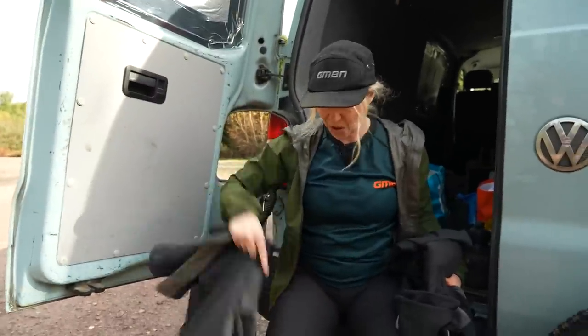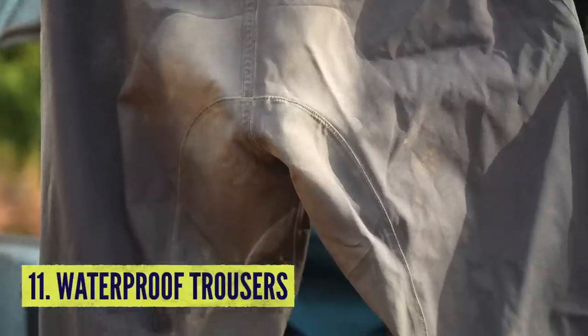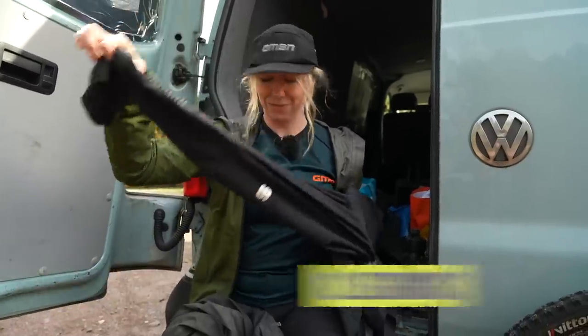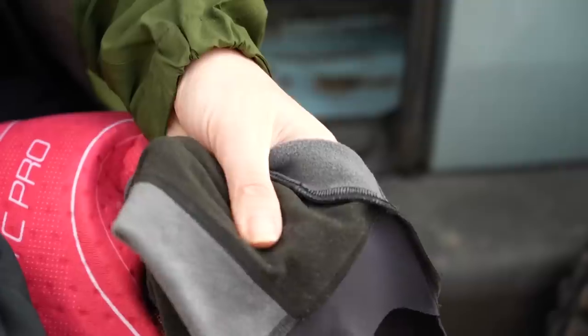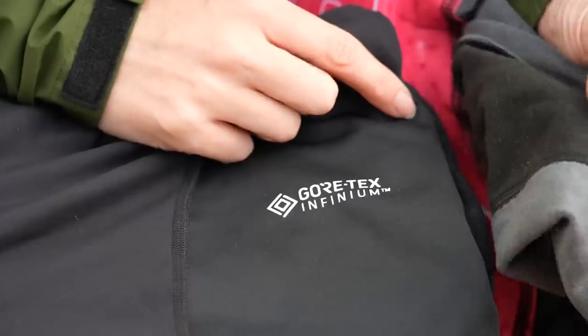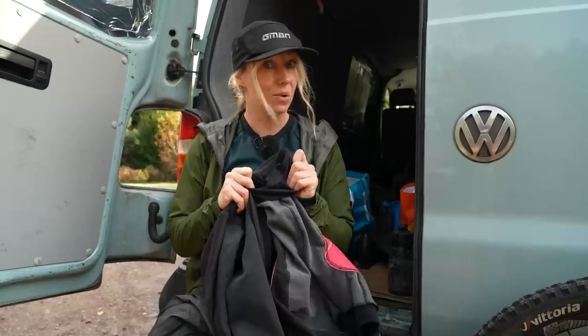On warm days, I wear thin trousers just to keep the muck off my legs. On wet days, I wear waterproof trousers. And for really cold days, I'll even wear leggings underneath them. If you're hardcore XC though, maybe you want to consider getting some fleece-lined shorts like these. You can even get Gore-Tex and waterproof lycra as well.